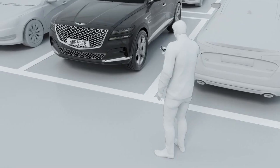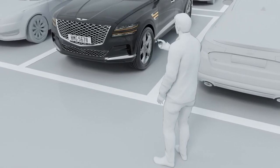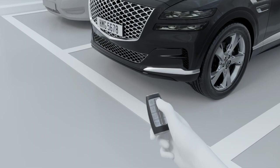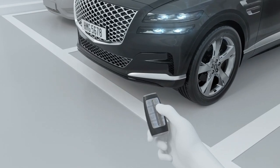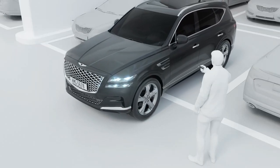With the GV80, you can sit back, relax, and let the car do the work for you, allowing you to enjoy the scenery and take in the beauty of the ride. You even get a remote park feature that is wild and surprisingly effective.